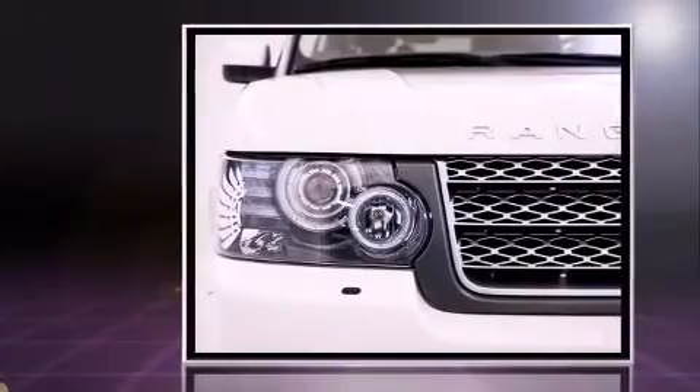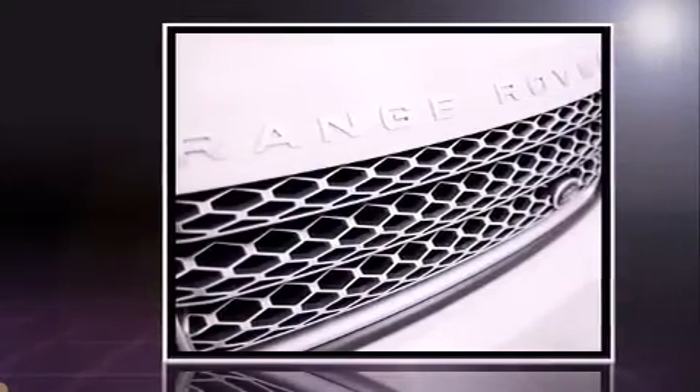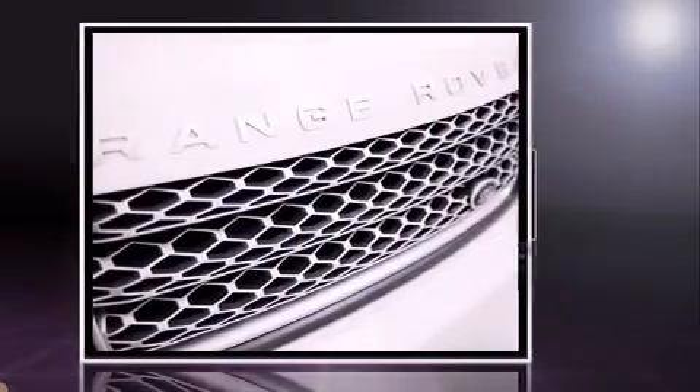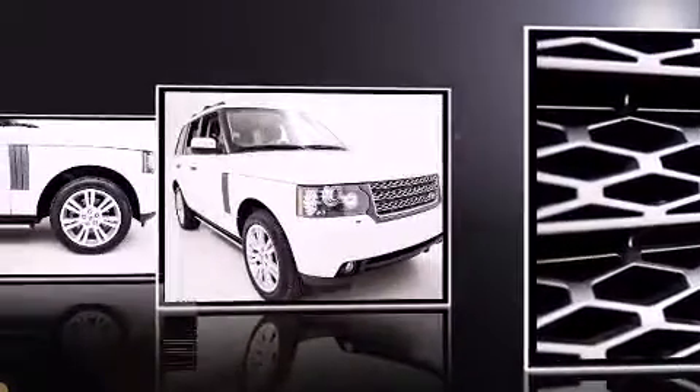This model accommodates five passengers comfortably and provides features such as voice-activated navigation, a trip computer, an outside temperature display, power moonroof, skid plates, and leather upholstery.